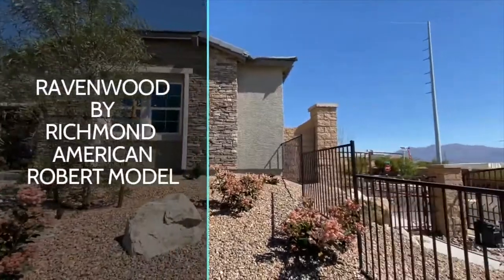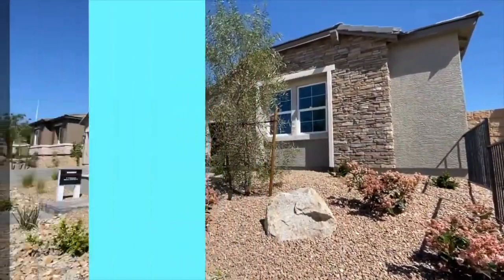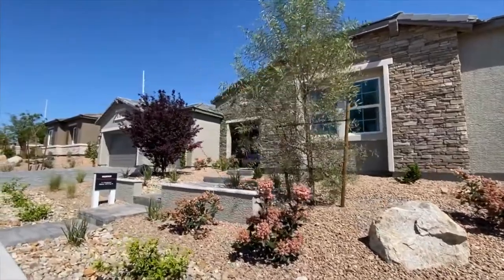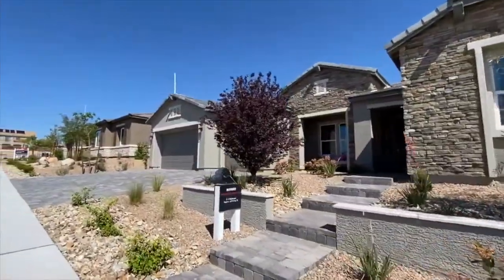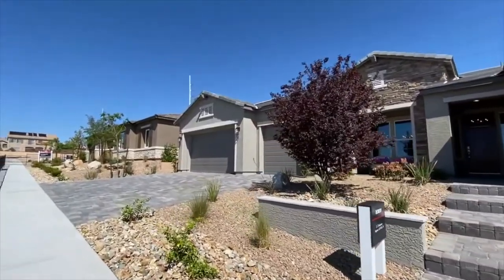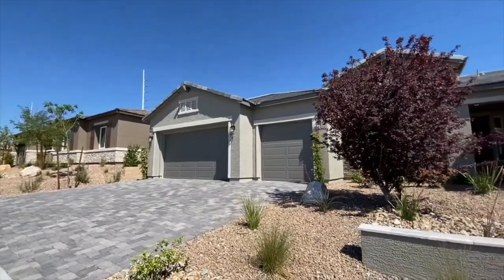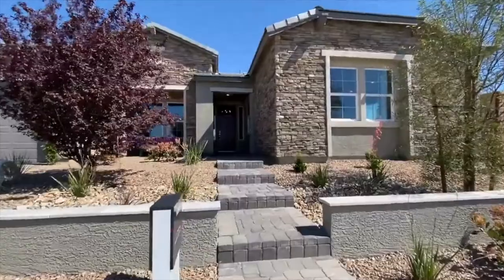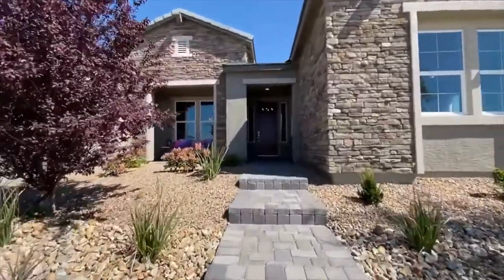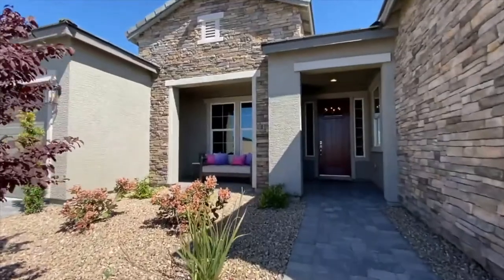Welcome to the Robert model by Richmond American. We are in Centennial Hills in the Northwest, very close to Lone Mountain, which I simply love this area. The Robert is 4,010 square feet, every home in this community is a single story, and this is the largest of the three models they are going to be building here.